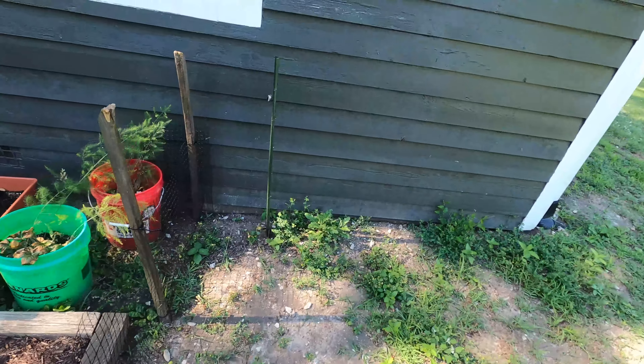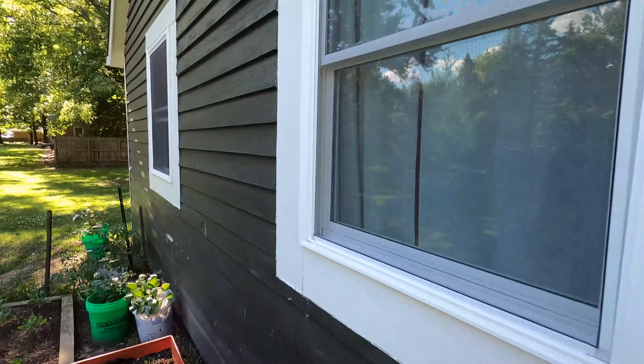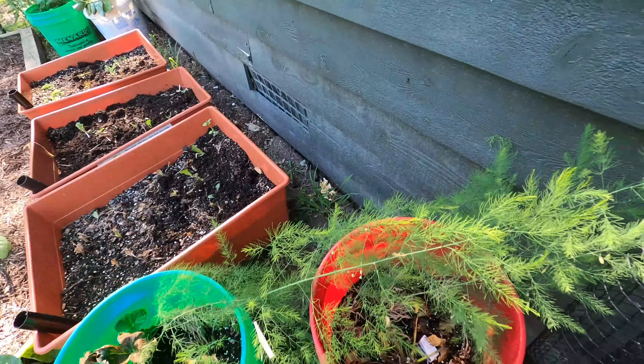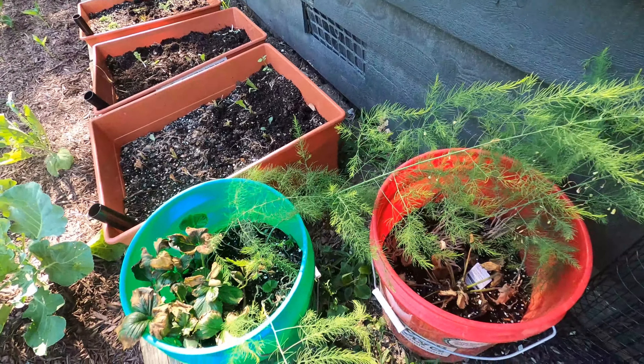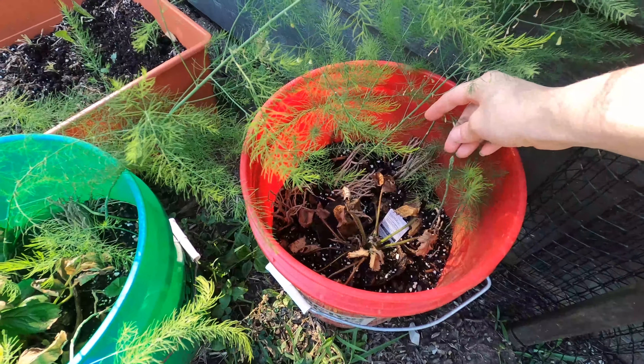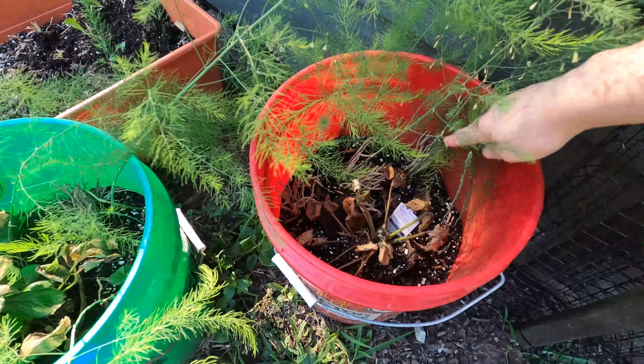In these last two buckets, we have more strawberry and asparagus. The strawberries look like they might need some love, but the asparagus is actually coming up right here — isn't that so cool? An actual stalk of asparagus.